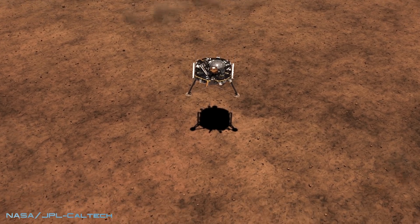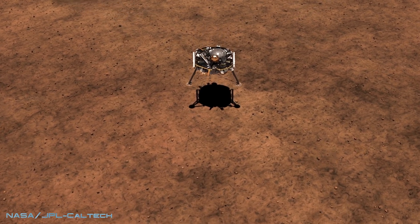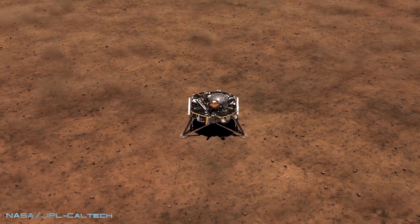INSIGHT touched down on the Martian surface on the 26th of November 2018, sending back this image through a transparent lens that was removed a few days later, allowing for high resolution photos of its desolate surroundings.